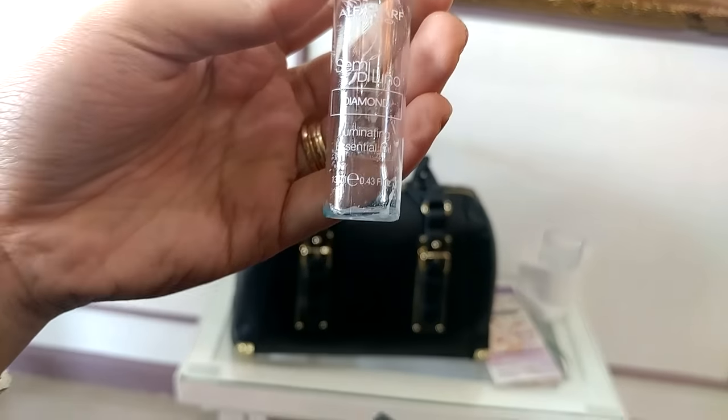They also applied a vial treatment to the lower part of my hair because it was really damaged. It had been bleached, then had ash brown applied, and then was toned down — so it had received hair color three times already, meaning it really needed intensive treatment.